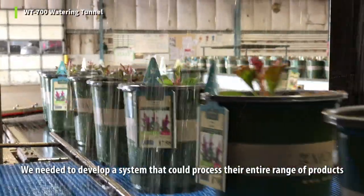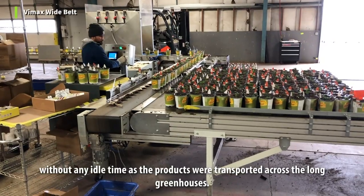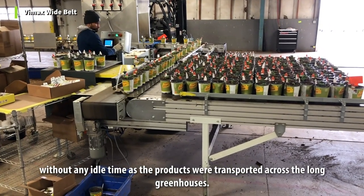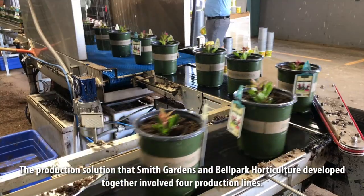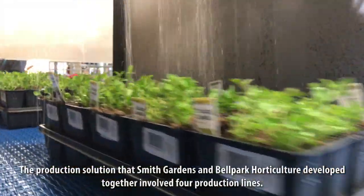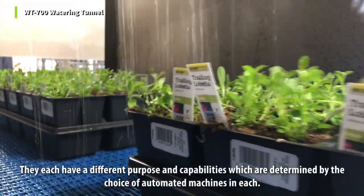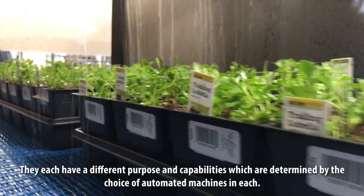They needed to develop a system that could process their entire range of products without any idle time as the products were transported across the long greenhouses. The production solution that Smith Gardens and Belpar Quarticulture developed together involved four production lines, each with a different purpose and capabilities determined by the choice of automated machines in each.